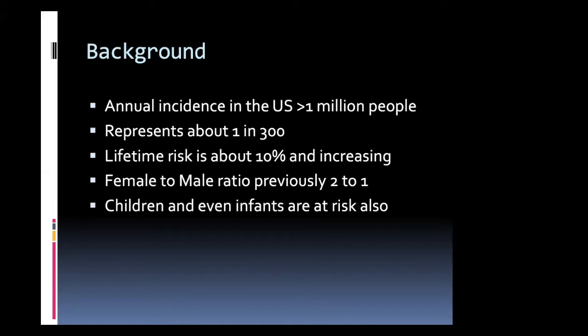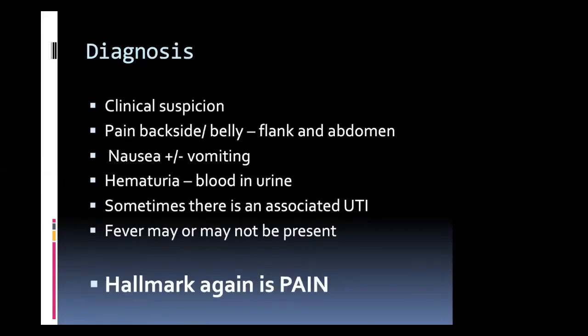Kids and even infants are at risk, but they have a much lower risk. This seems to be more so a disease of adulthood than children. So how do we diagnose kidney stones?